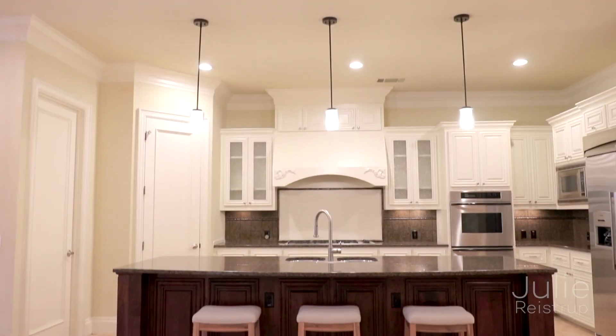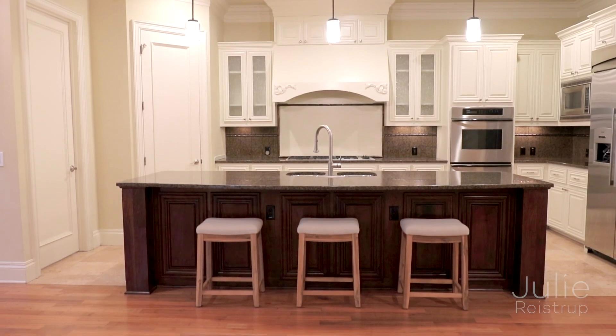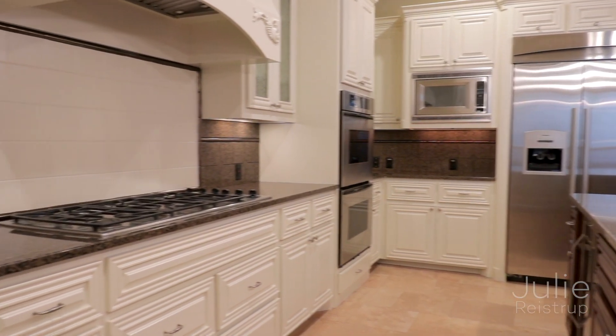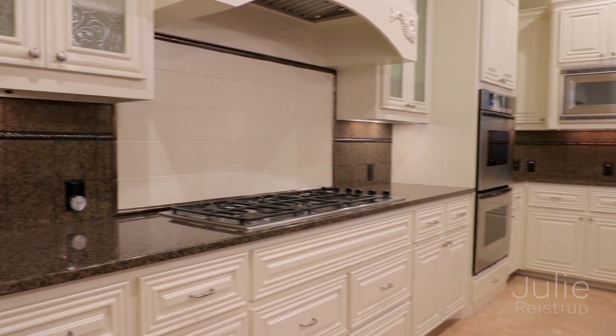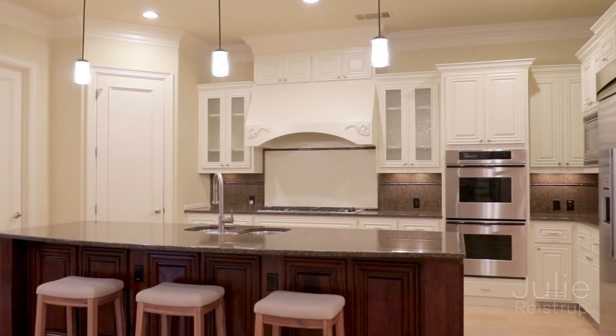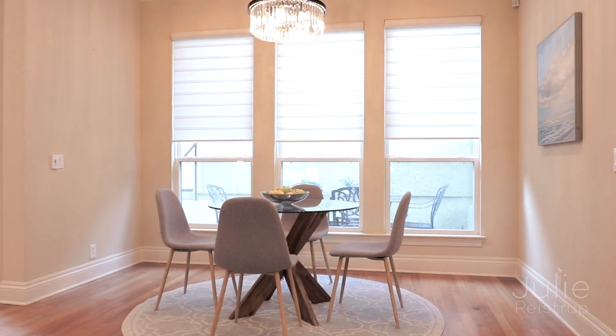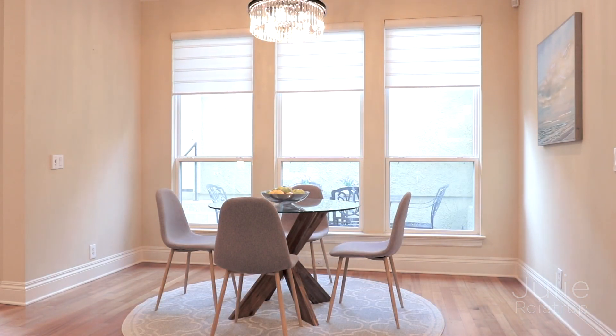Prepare a culinary masterpiece in the spacious light-filled kitchen with granite counters, Thermador stainless steel appliances, dual ovens, and six-burner gas cooktop. Enjoy your meal at the counter height seating area, or in the adjacent breakfast nook featuring motorized Hunter Douglas shades.